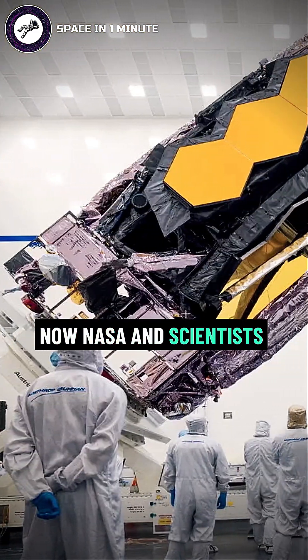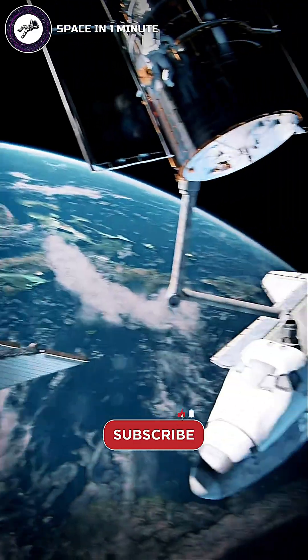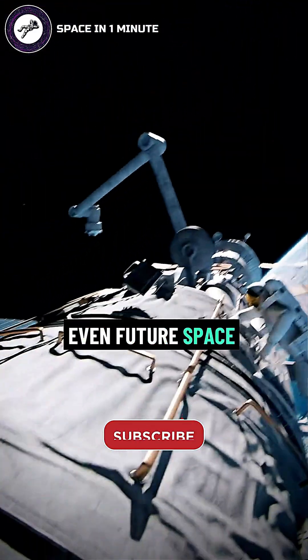Now NASA and scientists worldwide are using these techniques to create next-generation satellites, massive solar sails, and even future space habitats.